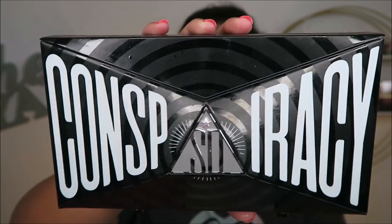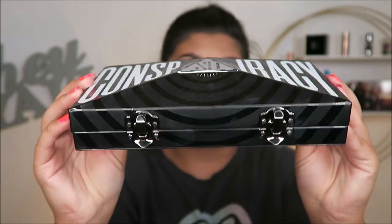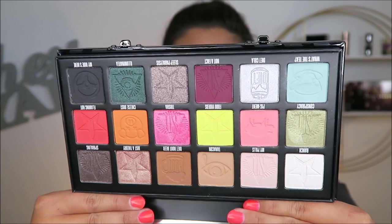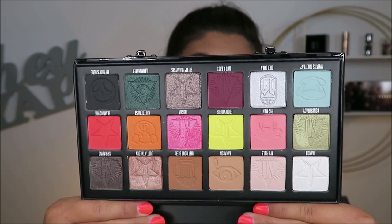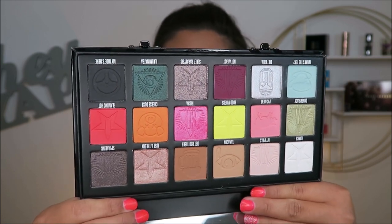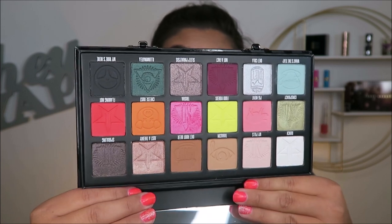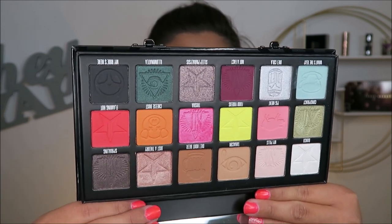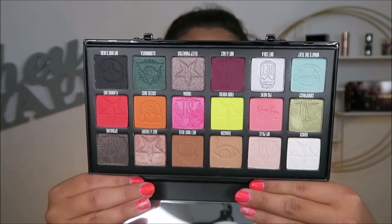This is the Conspiracy palette in collaboration with Shane Dawson. The packaging is unlike any other — it's super dope. I've used this a few times, just because I've been trying to cycle through everything. Jeffree Star — all your opinions aside — has a really wonderful eyeshadow formula in my opinion. They are really, really nice. This one is a bit more funky but I do enjoy using it and I'm excited to continue to use it.